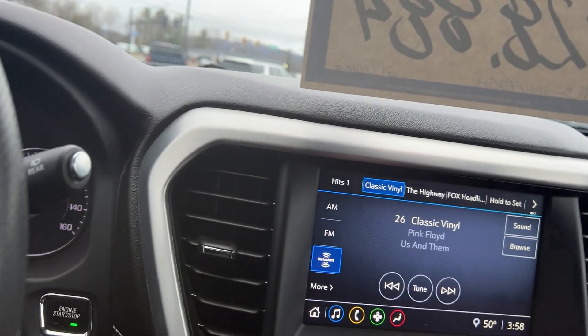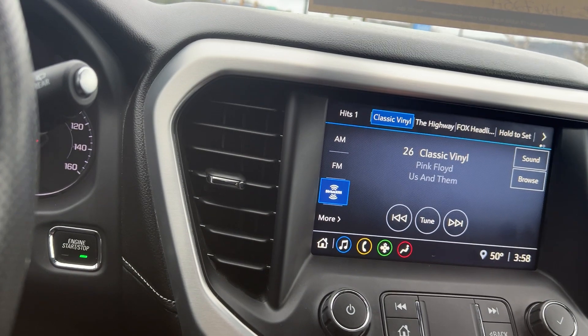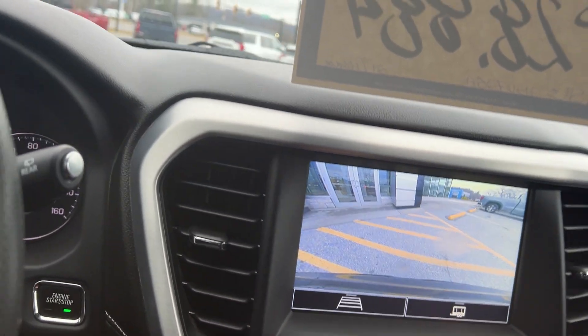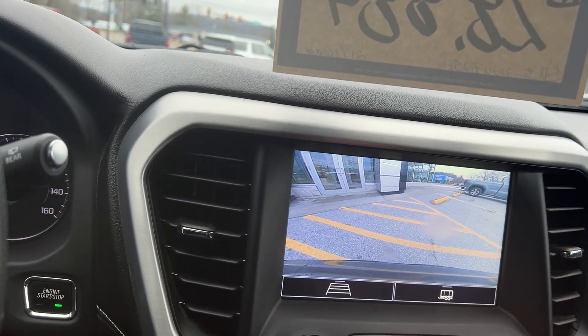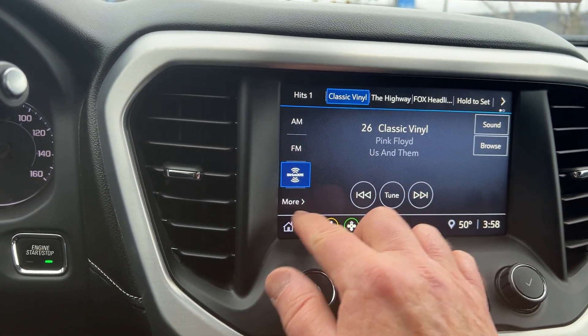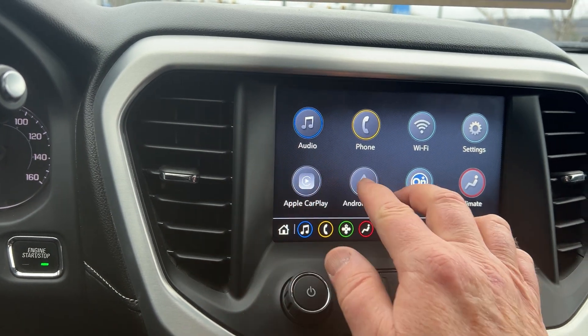It has a very nice color touchscreen. If you put it in reverse, you get a very nice backup camera. It would have AM/FM radio, Apple CarPlay, and Android Auto.